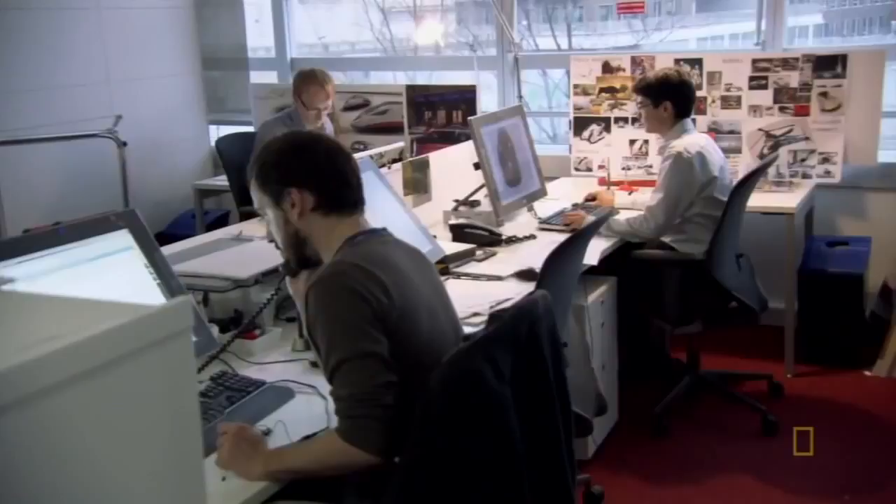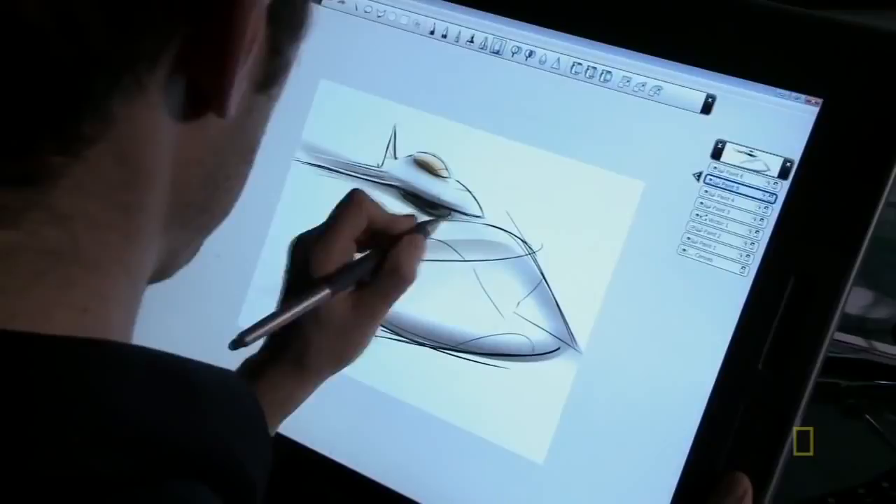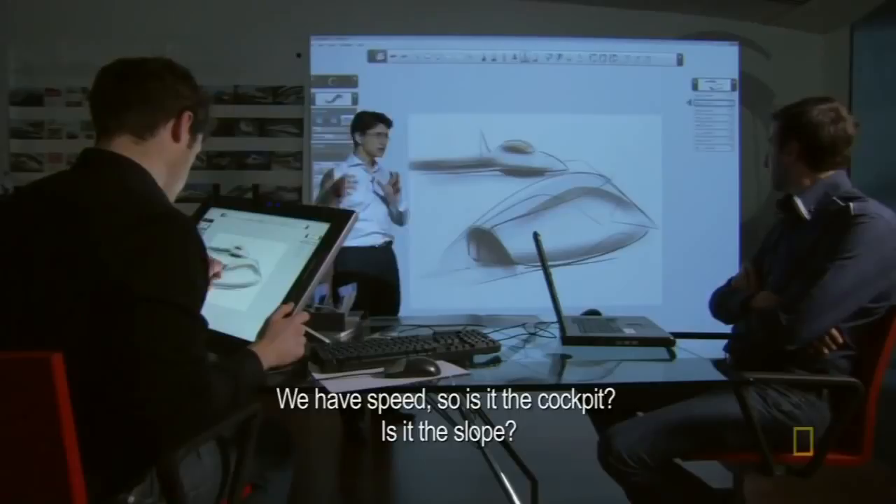The train makers want to completely reimagine high-speed trains from the inside out. The design team gathers in Paris for a sketch session. What can we do to express this idea of a hunting aircraft? What are the codes? It's the speed, it's the bullet, it's the launch.